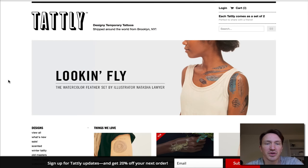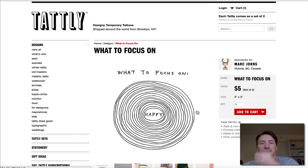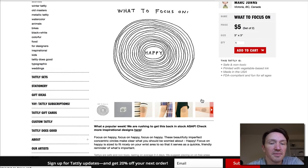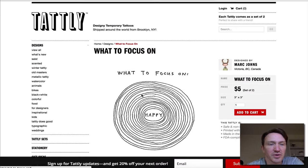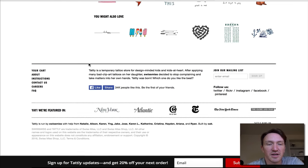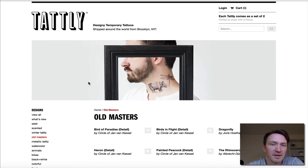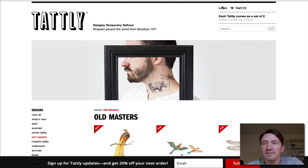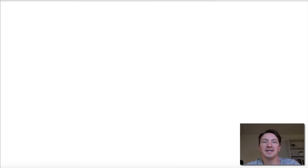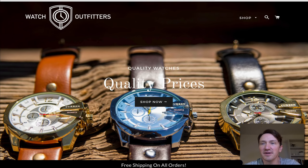This one is a temporary tattoos store — Tattly runs on Shopify. I'm pretty sure this is a pretty successful store as well. And another one: Nerdwax — black and white again. It seems like we're coming back to the beginning with these black and white themes as a recurring theme across these stores.